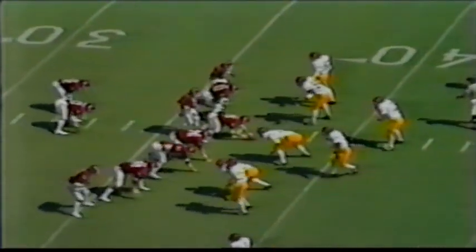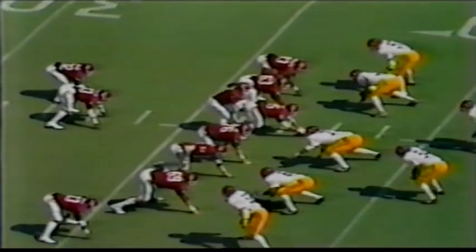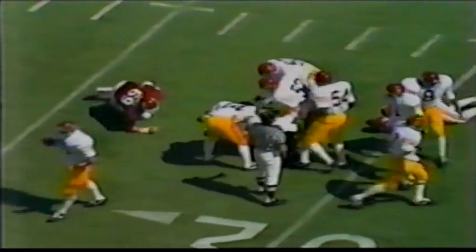Number 89, David Carter, split out wide to the right side. Phelps to pass, being chased — fumbles the ball. The ball is still rolling loose and the Sooners recover back at the 27-28 yard line.